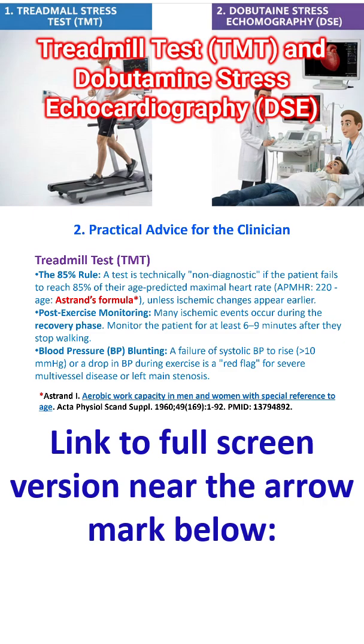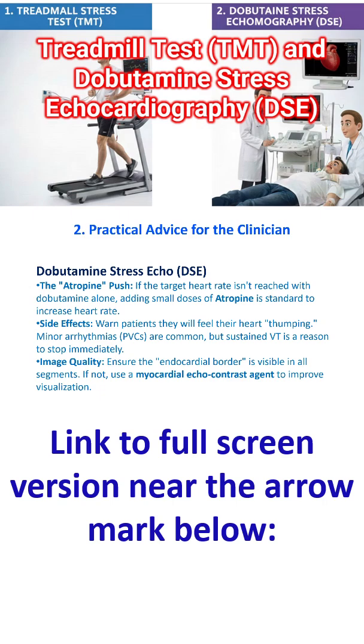A failure of systolic blood pressure to rise more than 10 mmHg, or a drop in blood pressure during exercise, is a red flag sign for severe multivessel disease or left main stenosis causing left ventricular dysfunction during exercise, so that blood pressure does not rise. During dobutamine stress echo, if the target heart rate is not reached with dobutamine alone, adding atropine is recommended.